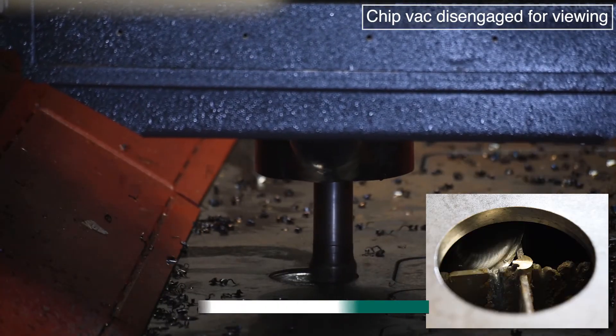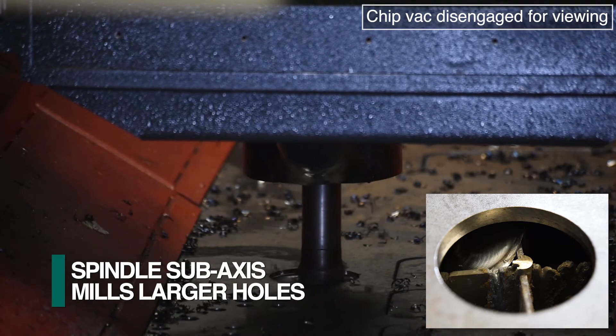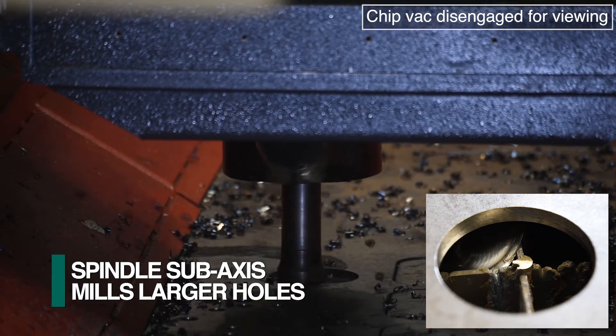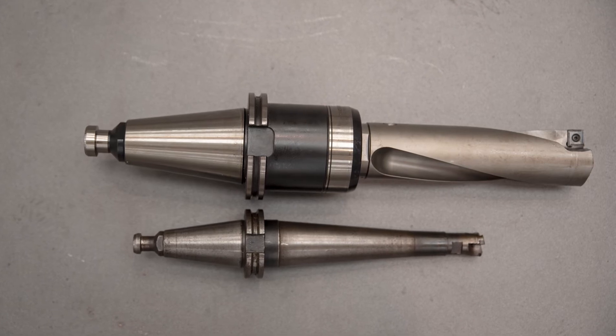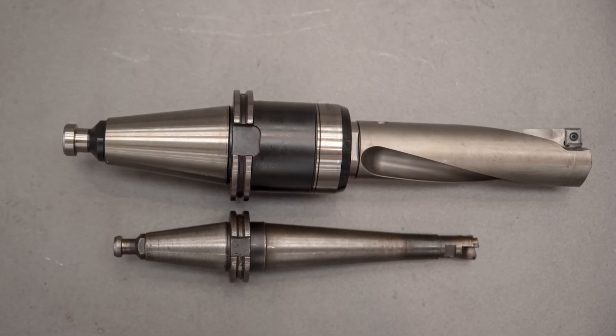Larger holes can be easily generated with helicoidal milling as the plate and gantry remain stationary and only the spindle is positioned in multiple axes for this type of operation. Milling tools for the generation of large holes typically cost only a fraction when compared to drill tooling for large holes in excess of 50 mm.